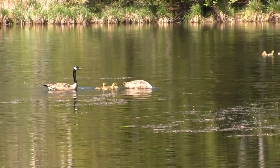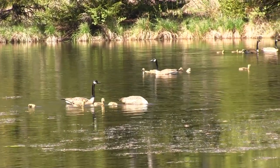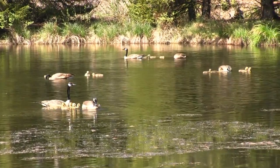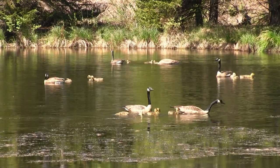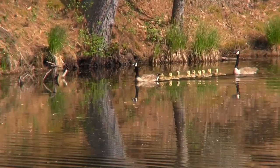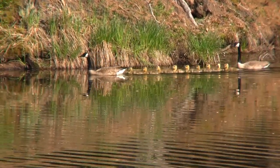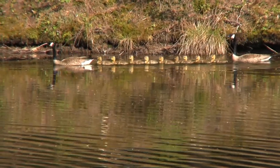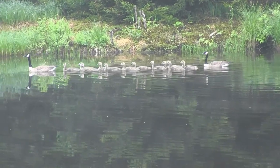Now that the breeding season is over, there's no more need for territorial defense. Other local families start to show up to take advantage of the nutritious aquatic plants. The average brood is five goslings, but it can vary from as low as three for a new couple, or as high as nine or more for an experienced pair. The pond record was set one year by a visiting pair with twelve — count them — twelve goslings.